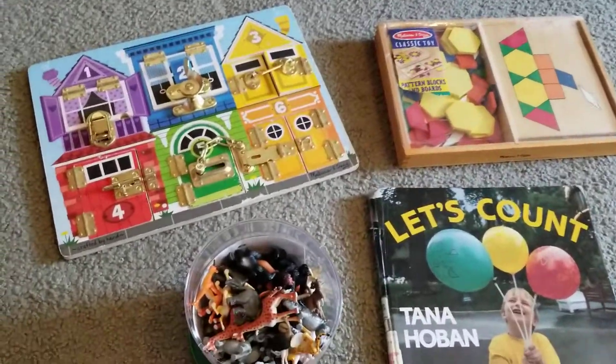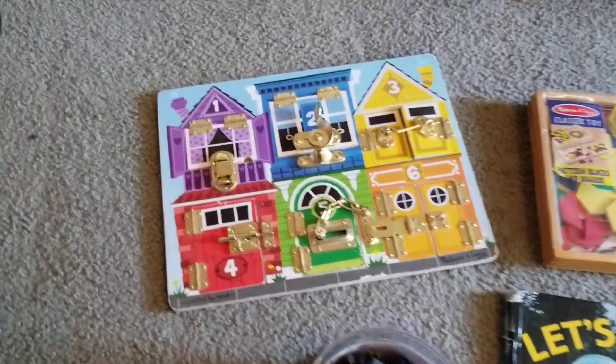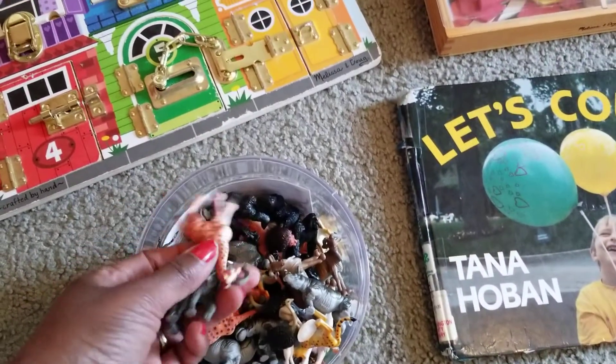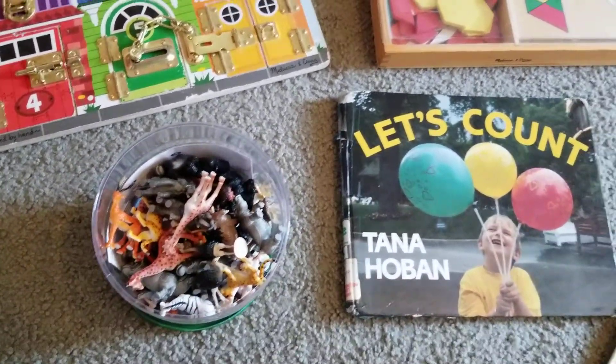Math is all around us, and that is one of the things that I do teach the children. I do it through lots of different great puzzles. I have these counters here, which are animal counters. I also have teddy bears and other counters that the children love to use.